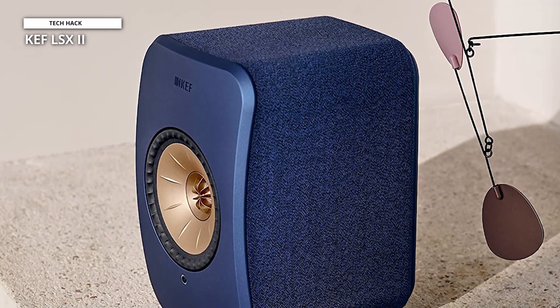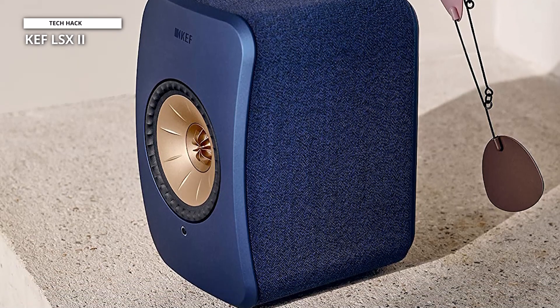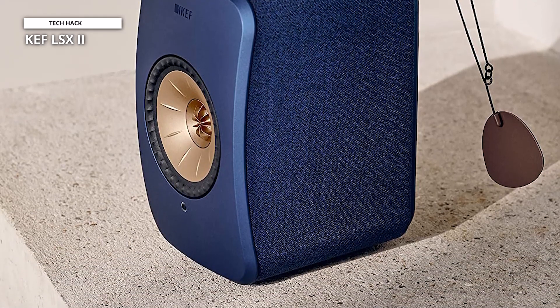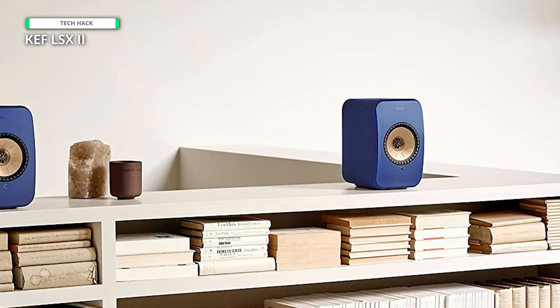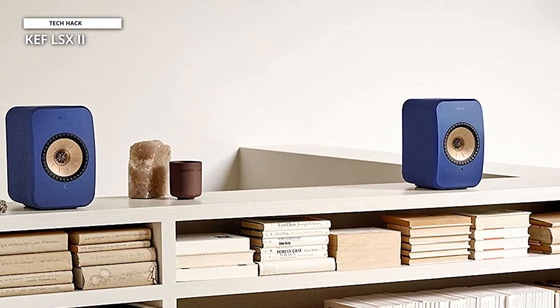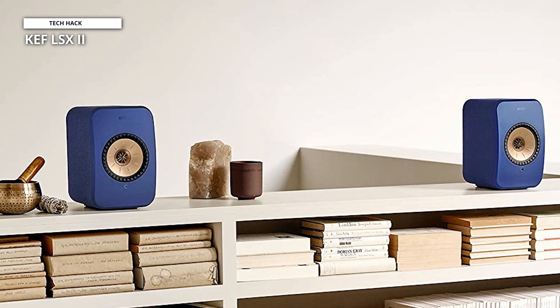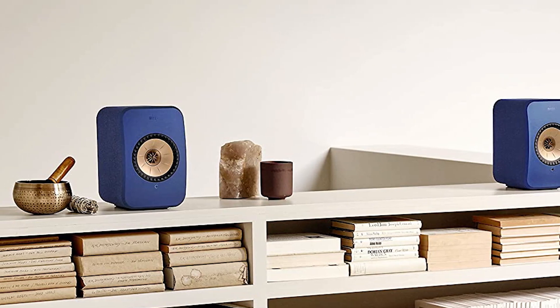The sound quality you can get from the KEF LSX2 is quite spectacular, with rich mids, detailed highs, and surprisingly punchy bass for speakers so small. You can always add subwoofers if you need more low-end thump. Unless your source material is poorly recorded or has a very low bitrate, the sound here is immersive and enjoyable. These aren't for filling a massive room with sound, but if you want to turn a workstation into a high-quality listening station, these speakers will delight you no matter what kind of music you're listening to. With five very distinct finishes, they'll look great with any decor too.